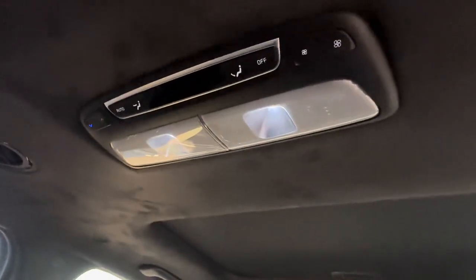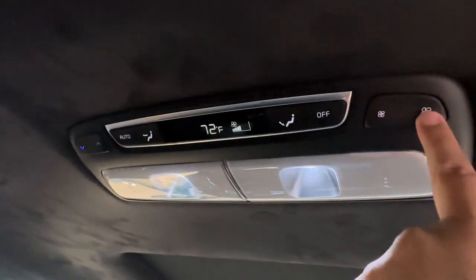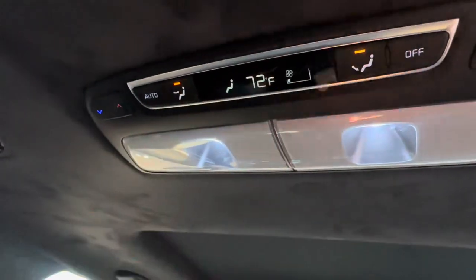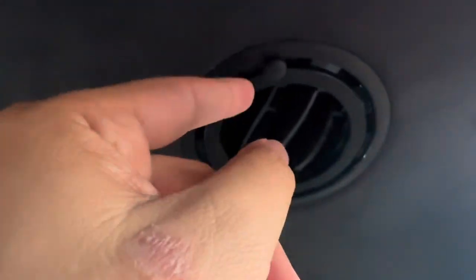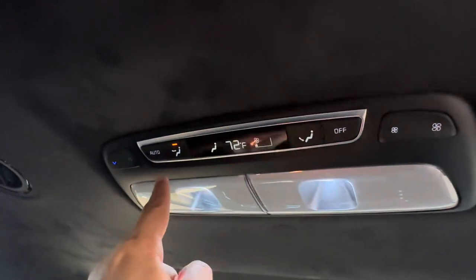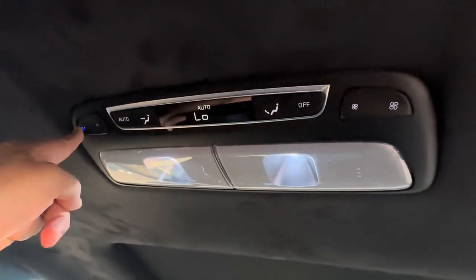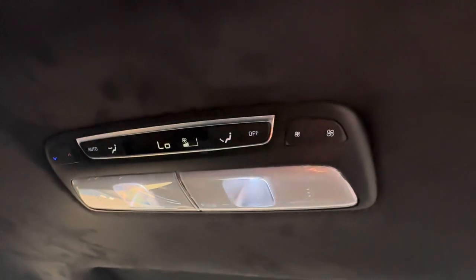Up top you have rear climate controls. You can touch the blower speed and set the fan direction: feet only, face only, or feet and face together. There are little vents up here you can open and close, and you can feel air on your feet too. You have auto climate and temperature control — it goes down to 62 degrees. You can also turn the whole thing off from back here.